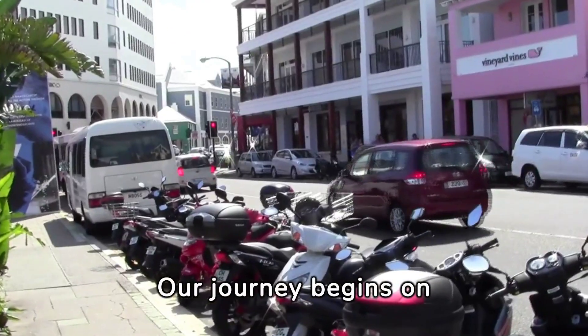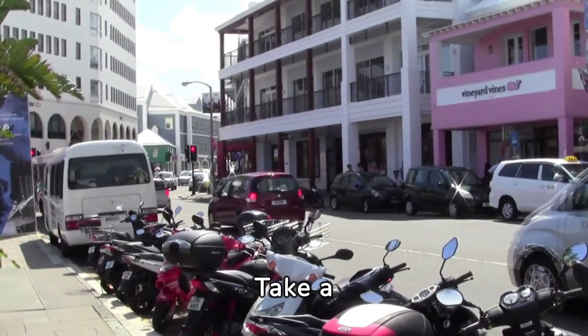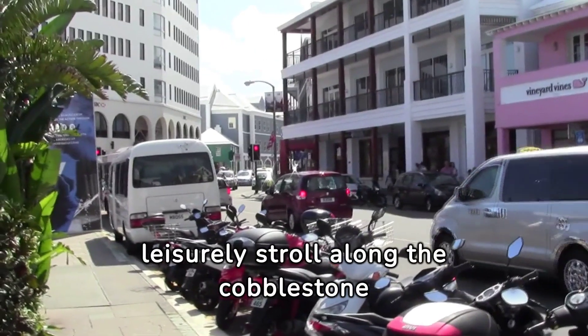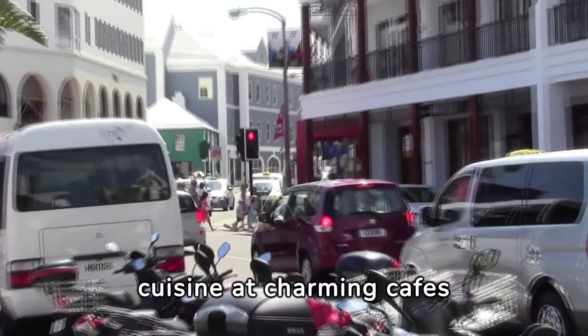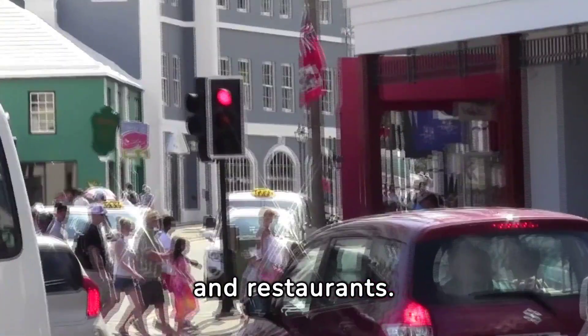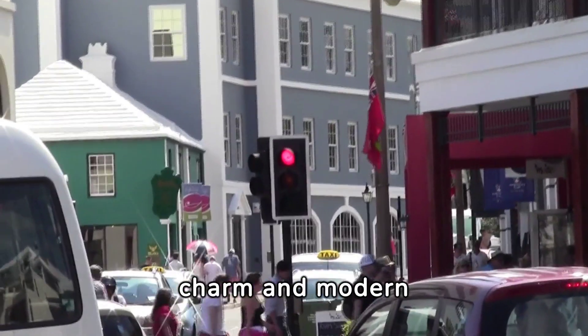Our journey begins on Front Street, the bustling heart of Hamilton, where pastel-colored buildings line the waterfront. Take a leisurely stroll along the cobblestone sidewalks, browse boutique shops, and sample local cuisine at charming cafes and restaurants. Front Street offers a perfect blend of old-world charm and modern sophistication.